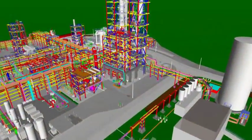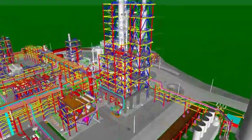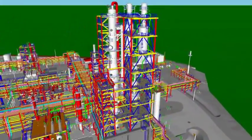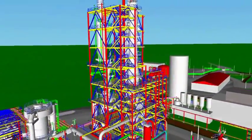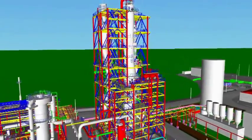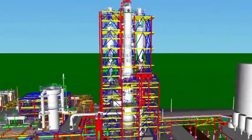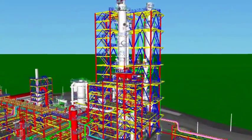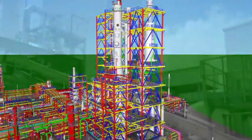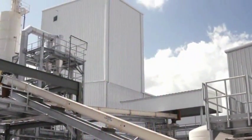The next step in the process, biomass fluid catalytic cracking or BFCC, is the heart of KiOR's proprietary technology platform. After being treated, the biomass is fed into the reactor where it interacts with the proprietary catalyst system in a process based on fluid catalytic cracking, a technology that's been used in oil refineries to produce gasoline for over 60 years.